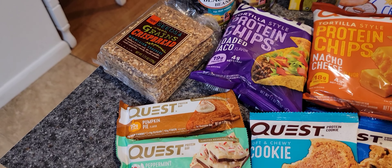I'm going to divide the Quest bars up and add them as my little snack dessert when I pack my meals for work.